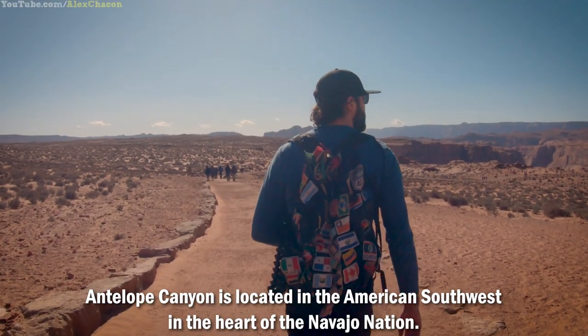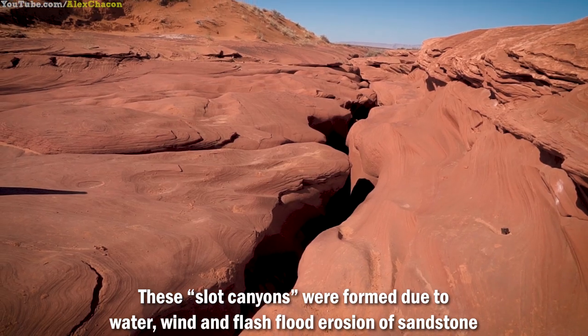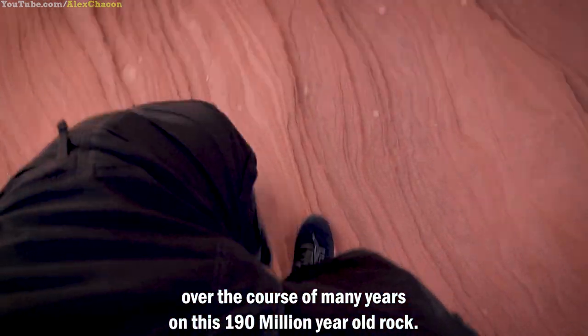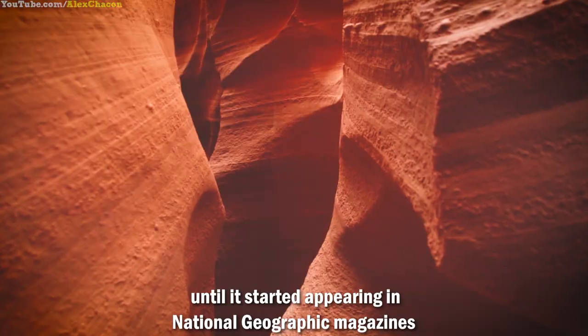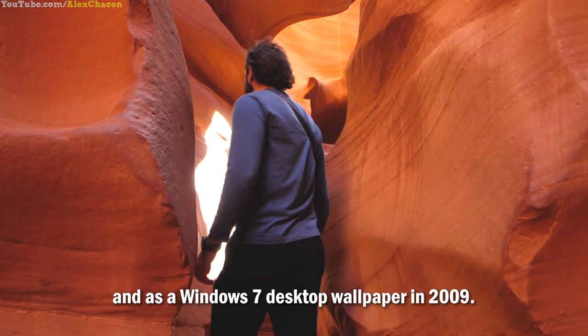Antelope Canyon is located in the American Southwest in the heart of Navajo Nation. These slot canyons were formed due to water, wind, and flash flood erosion of sandstone over the course of many years on this 190 million year old rock. These slot canyons were relatively unknown to the world until they started appearing in National Geographic magazines and as a Windows 7 desktop wallpaper in 2009.